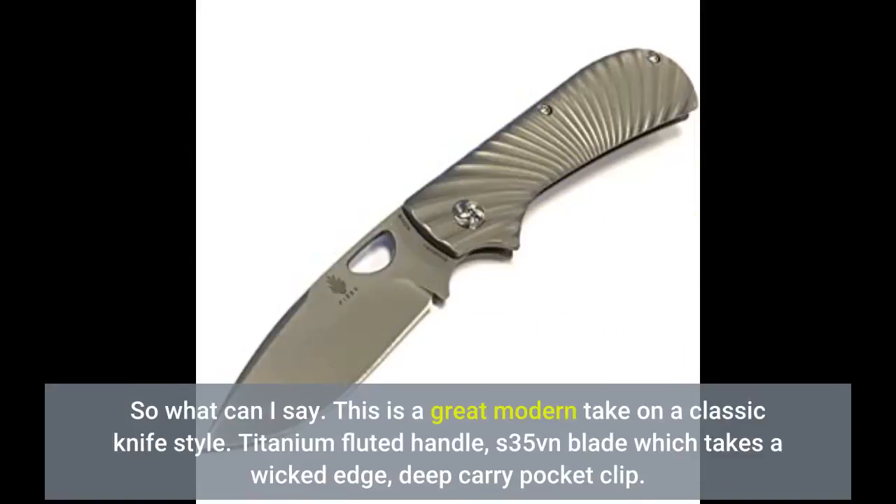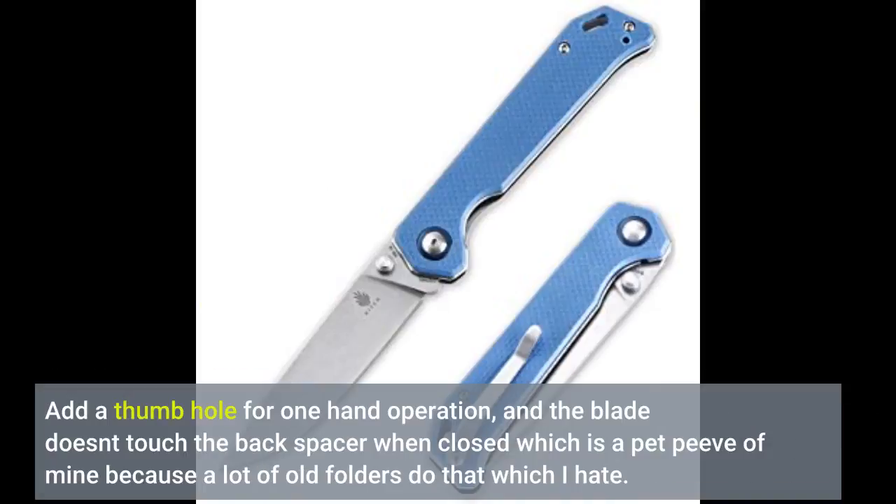So what can I say — this is a great modern take on a classic knife style. Titanium fluted handle, S35VN blade which takes a wicked edge, deep carry pocket clip. Add a thumb hole for one-hand operation, and the blade doesn't touch the back spacer when closed, which is a pet peeve of mine because a lot of old folders do that.